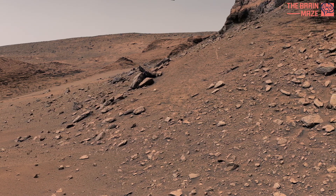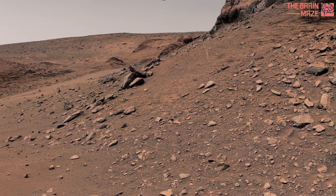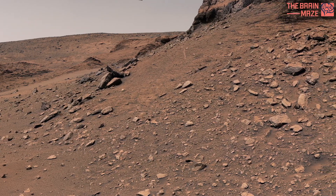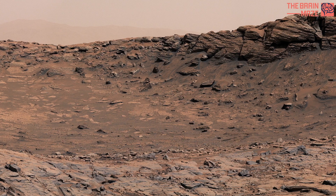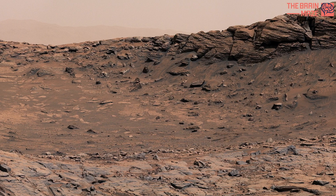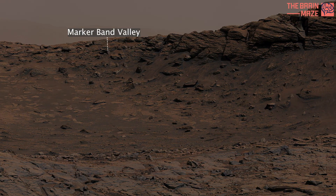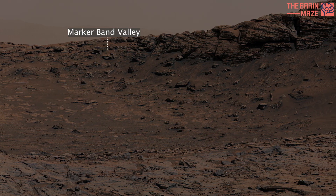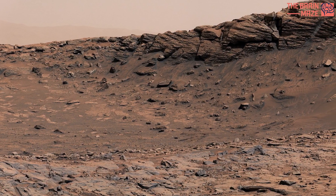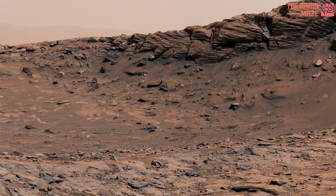Everything you will see in this video is from a real photo taken on Mars by the Curiosity rover. NASA's Curiosity Mars rover used its mast cam to capture this 360-degree panorama of Markerband Valley on December 16, 2022, the 3684th Martian day, or sol, of the mission.